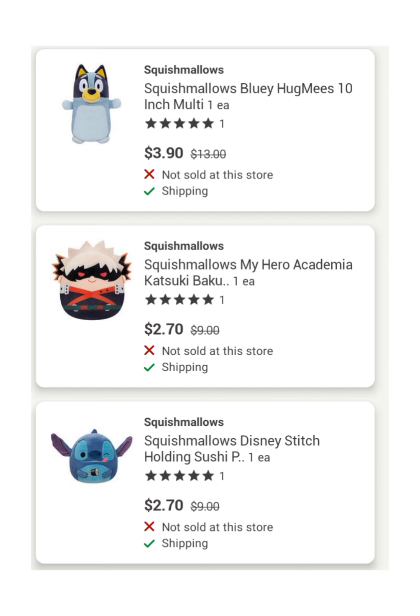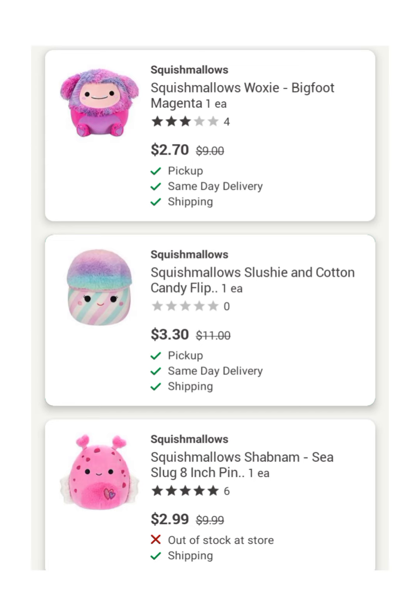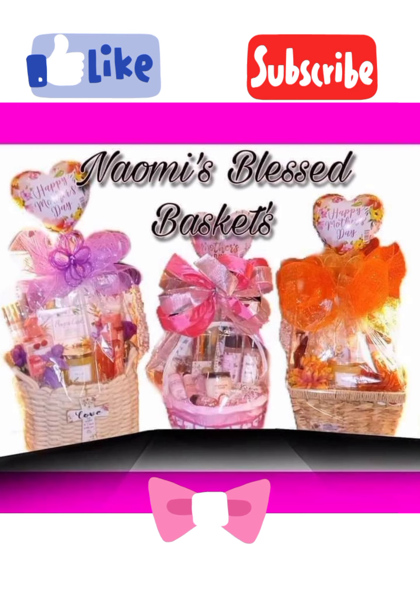There are a ton of cute ones. And you also can order online and have them shipped if you would decide to go that route too. These are a huge seller for gift baskets for Easter and Valentine's Day. Thanks for watching.